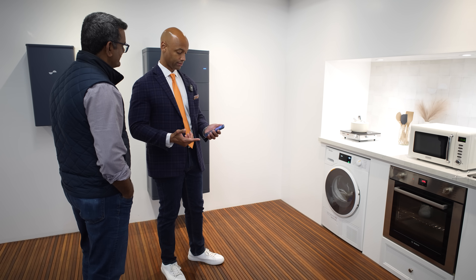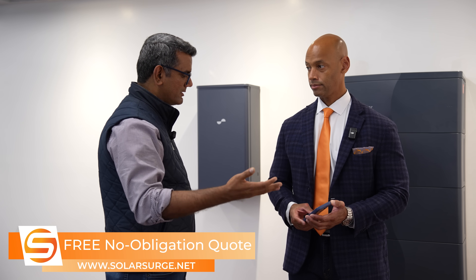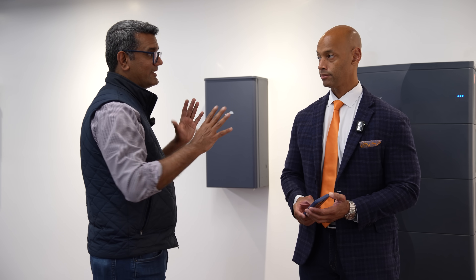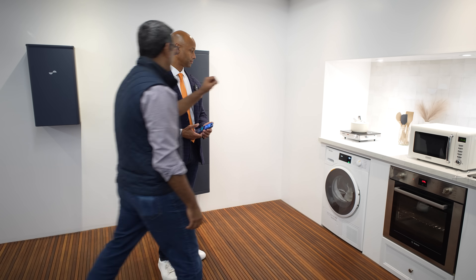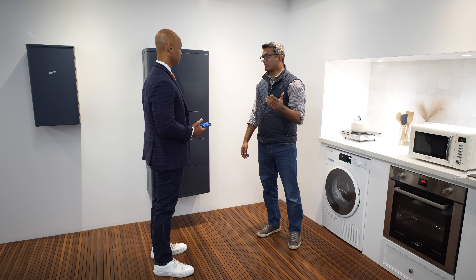When grid power comes back on, the app resumes operation and continues doing whatever program it was doing before the outage. So if you were on self-consumption, it will resume self-consumption. If you were on Lunar AI, it'll recover that. Both transitions — on-grid to off-grid and off-grid to on-grid — are seamless. The homeowner has no idea unless they're hearing it from their neighbors. Or if they're actually outside, the LED lights change to blue in off-grid mode and white when on-grid.